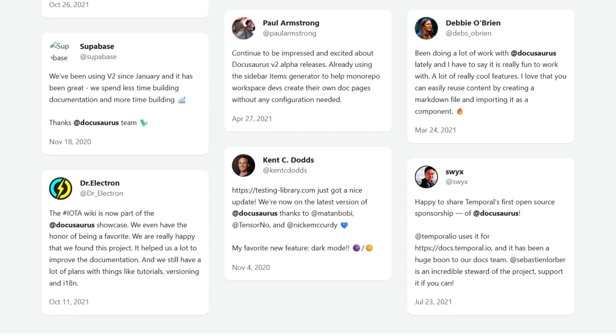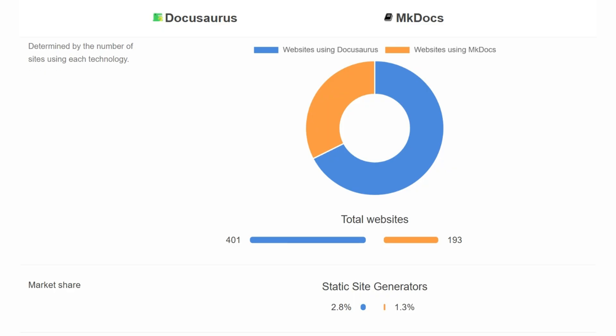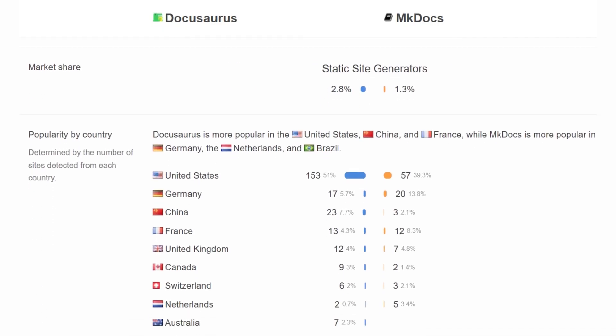Kent Dodds called Dark Mode his "favorite new feature," and Paul Armstrong said it was a "huge boon to our Docs team." mkDocs appears more in wikis and blogs. DocuSaurus trends higher in the US, France, and China; mkDocs in Germany, Netherlands, and Brazil.